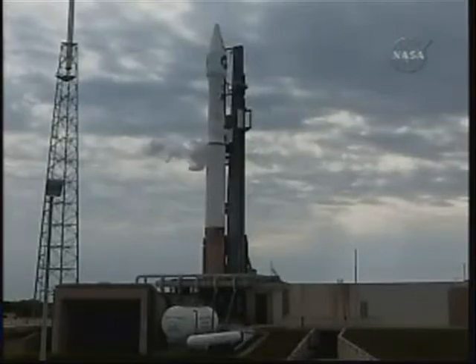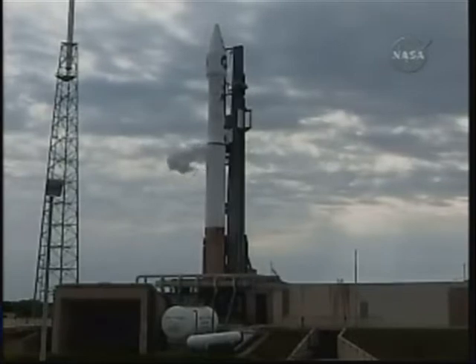Status check for continuing the countdown. Umbilical retract: Go. Atlas LO2: Go. Atlas propulsion: Go. Atlas hydraulics: Go. Atlas pneumatics: Go.